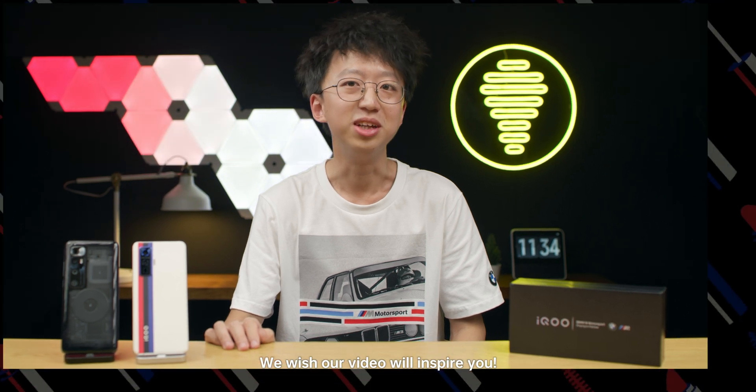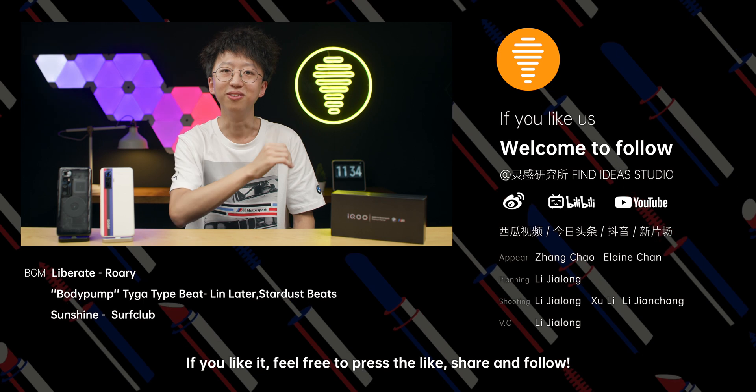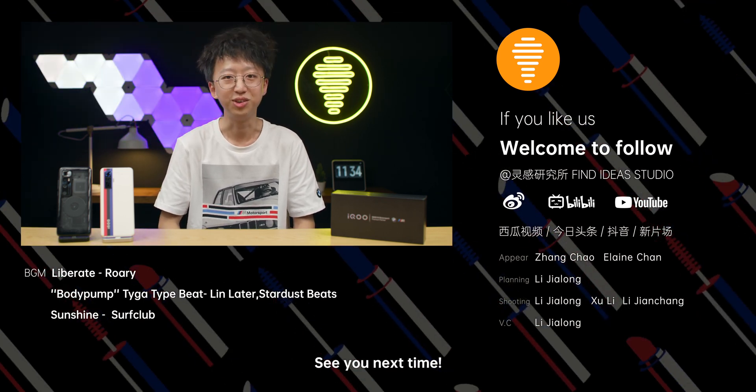We hope this video will inspire you. If you like it, feel free to press like, share, and follow. Your support is very helpful to us. See you next time.